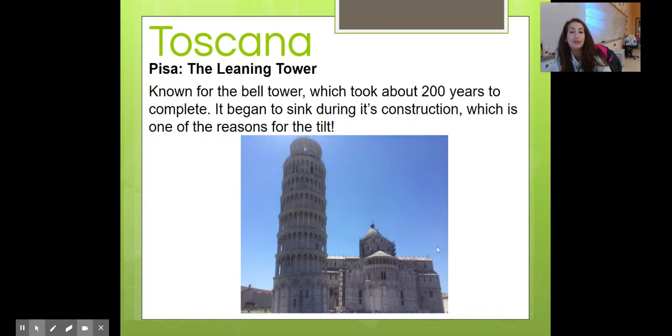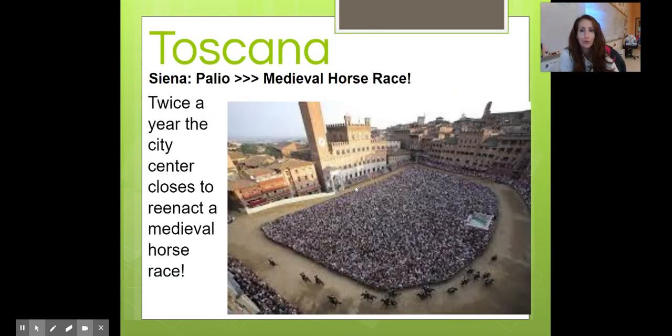Leaning Tower of Pisa — believe it or not, it is a bell tower. There are bells at the top and it took about 200 years to complete. It began to sink during construction, which is one of the reasons for its tilt, because it was actually built on sand and made out of pretty heavy material. They had to close it down not that long ago to move the building a little bit more straight, but only by a couple of inches. It is now open to the public and you can pay to climb all the way to the top — really, really cool.